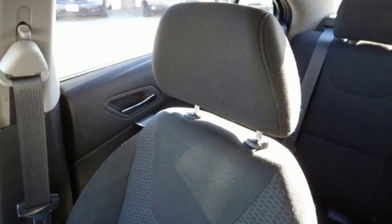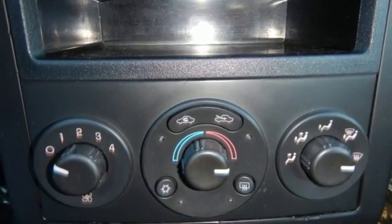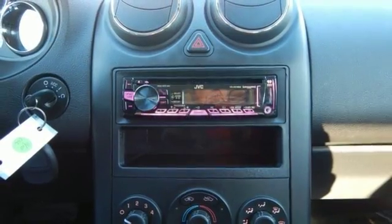This G6 gets an impressive 20 miles per gallon city and 30 miles per gallon highway. Safety was never out of sight or out of mind — this vehicle comes with intermittent wipers and multiple airbags.